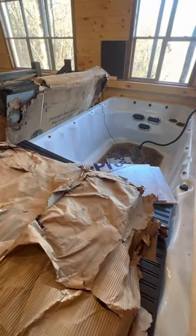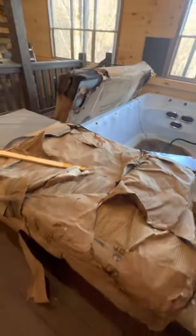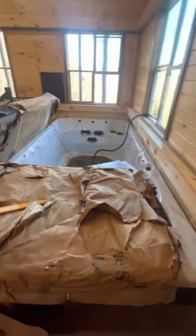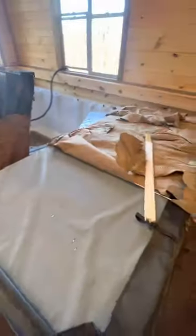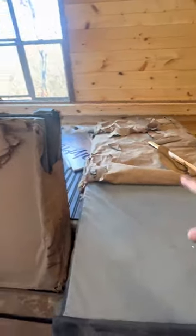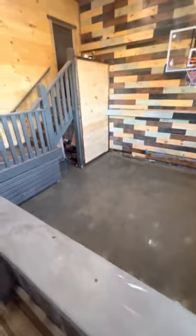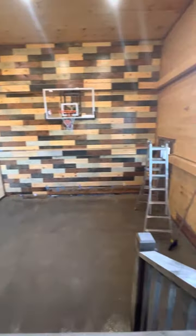Got to get it finished, cleaned up, and filled with water, but it's got these three massive jets at the back to make a current. It also has, under this cover, a seating area. Very neat.